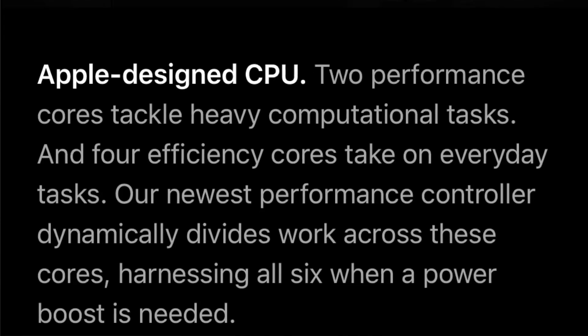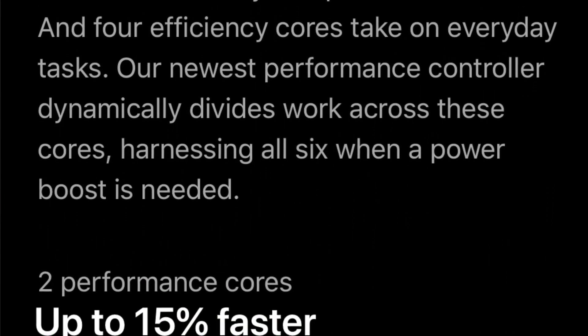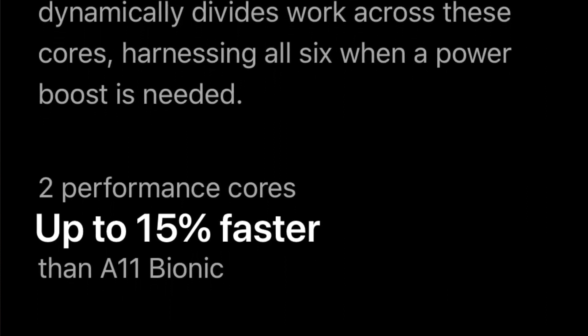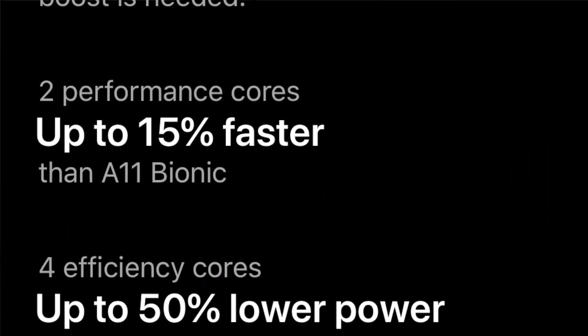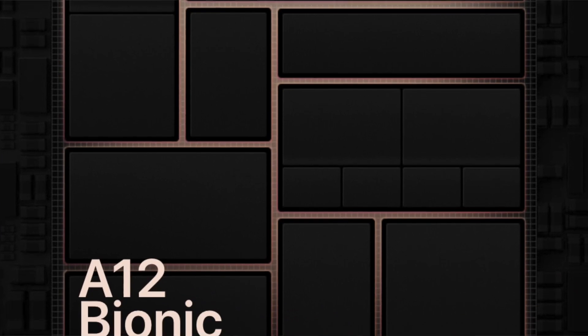Firstly, let's talk about the processor. In the A12 you are getting two high performance cores which will give you 15% more performance than the A11 Bionic, and when it comes to low power consumption, it has four low efficiency cores which will consume around 50% less power compared to the A11 Bionic. That's why Apple is giving you 30 minutes more battery on the iPhone XS and 1 hour 30 minutes more on the XS Max.